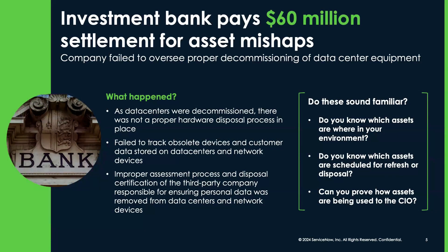With those dashboards covered, consider the real-life impact of inadequate asset management. One investment bank faced a $60 million fine due to improper hardware disposal processes when decommissioning data centers. Lacking a robust assessment protocol with the disposal vendor, sensitive customer data was not wiped and no disposal certifications were issued, leading to this costly oversight.